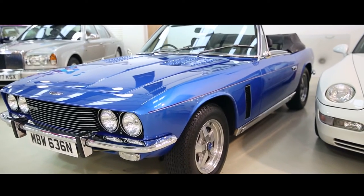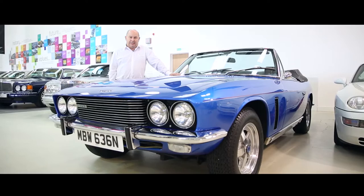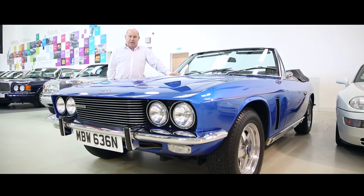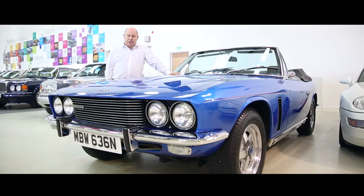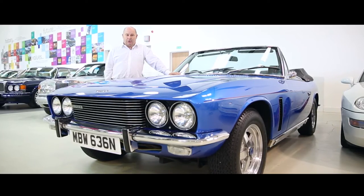There's a saying that goes you can be whoever you want to be in a Jensen Interceptor, and if that's true, be prepared to be a mix of Italian design, British craftsmanship, and pure American muscle.